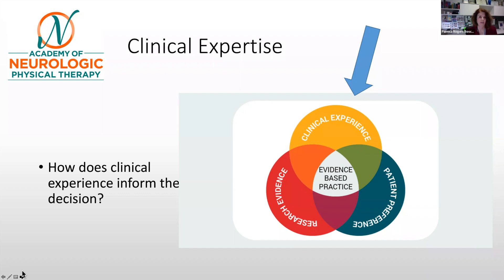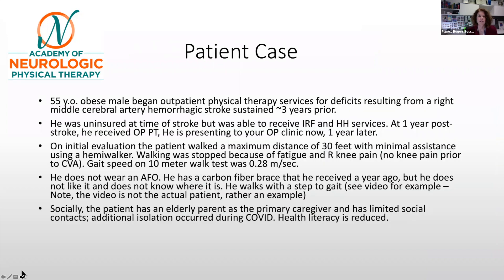Here's the case: a 55-year-old male with obesity receiving outpatient physical therapy for deficits from a middle cerebral artery hemorrhagic stroke on the right side, sustained about three years prior. When he initially had a stroke, he did not have insurance, but he was still able to receive both inpatient rehab and home health services.